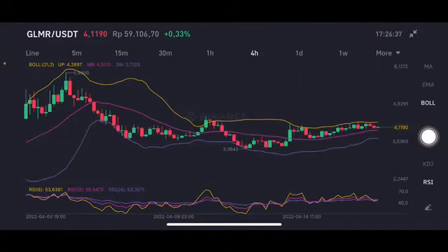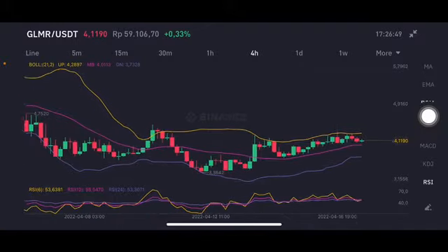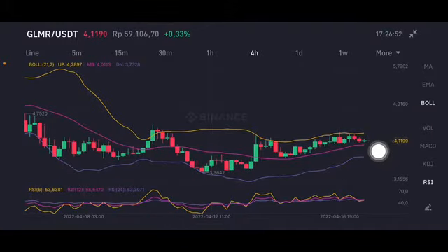For the trading swing, looking at the four-hour chart, the price range is only at 4.01 until 4.28. If you can enter slightly below the pink line — around 3.7 to under four dollars — that should be totally good, taking profit slightly above 4.2 up to under five dollars.